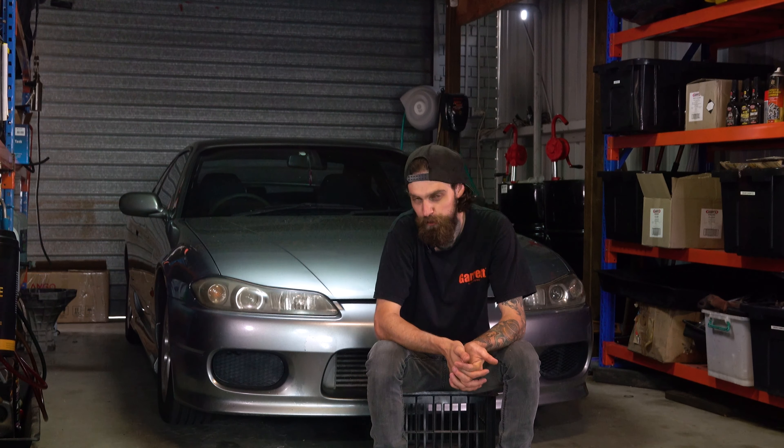Hi, my name's Sam. This is my workshop, Ataka Garage. We're a performance shop in Queensland, Australia, and we specialize in JDM imports.